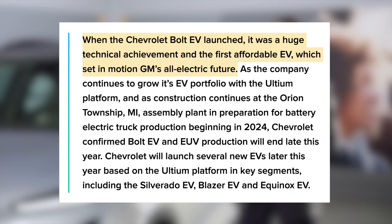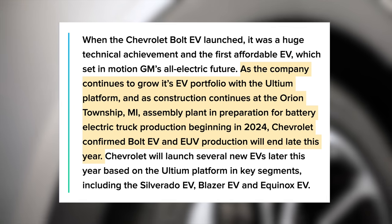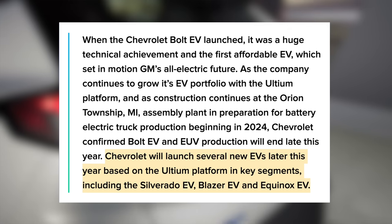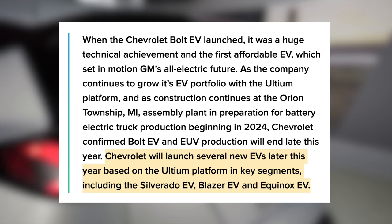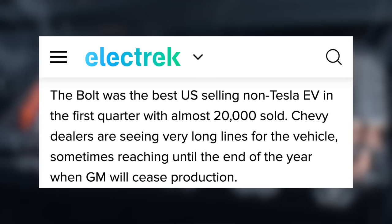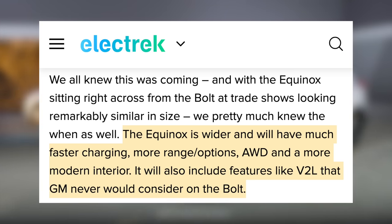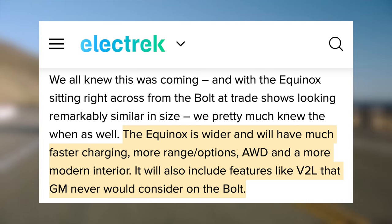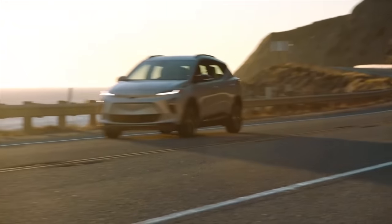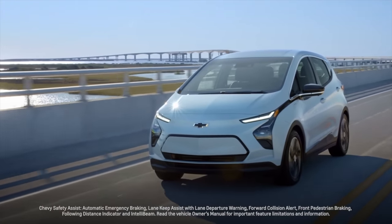In the words of a Chevy spokesperson: when the Chevrolet Bolt EV launched, it was a huge technical achievement and the first affordable EV, which set in motion GM's all-electric future. As the company continues to grow its EV portfolio with the Ultium platform, Chevrolet confirmed Bolt EV and EUV production will end late this year. In its place, Chevrolet will be launching several new EVs, including the Silverado EV, Blazer EV, and Equinox EV. The Equinox is expected to replace the Bolt and its replacement is wider, charges much faster, has more range and options, is all-wheel drive, and has a more modern interior. And the Bolt was definitely a loved vehicle, with orders almost booked out until Chevy ends its production. But a lot of people are going to miss the current $25,600 price point.